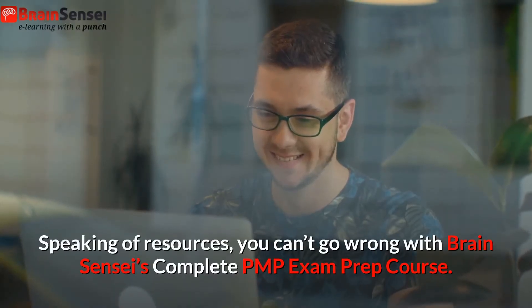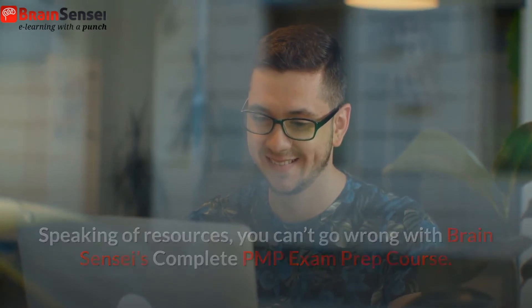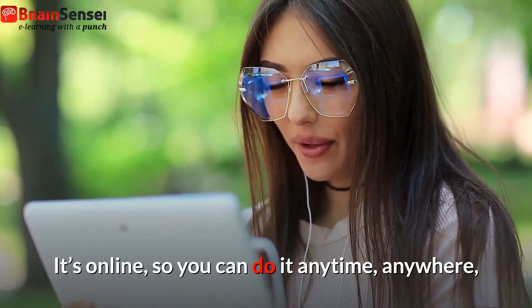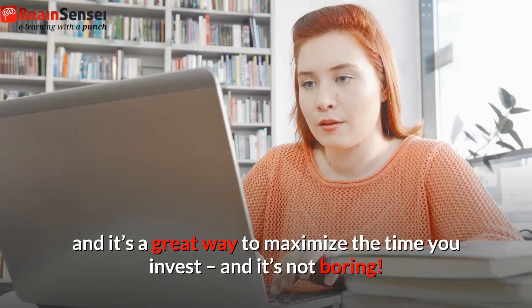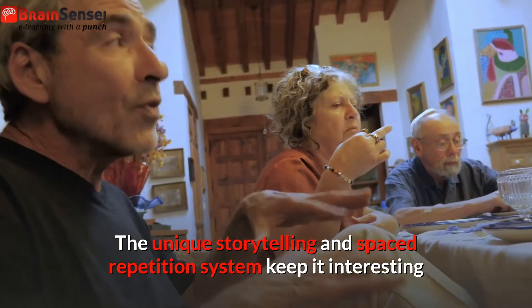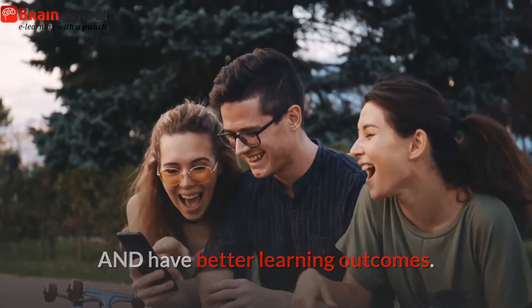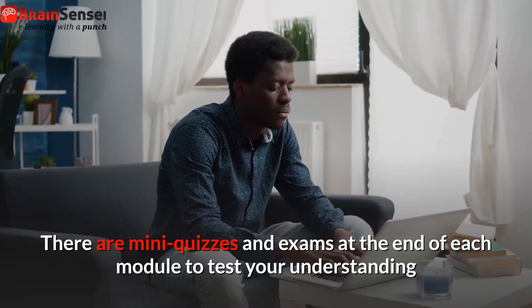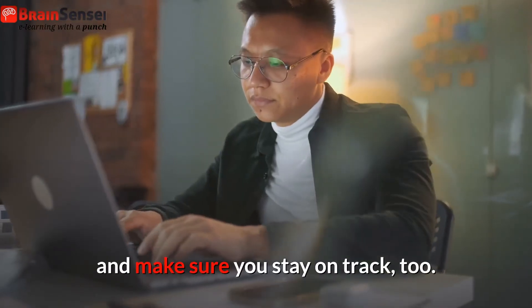Speaking of resources, you can't go wrong with Brain Sensei's complete PMP exam prep course. It's online, so you can do it anytime, anywhere, and it's a great way to maximize the time you invest. And it's not boring — the unique storytelling and spaced repetition system keep it interesting and have better learning outcomes. There are many quizzes and exams at the end of each module to test your understanding and make sure you stay on track.